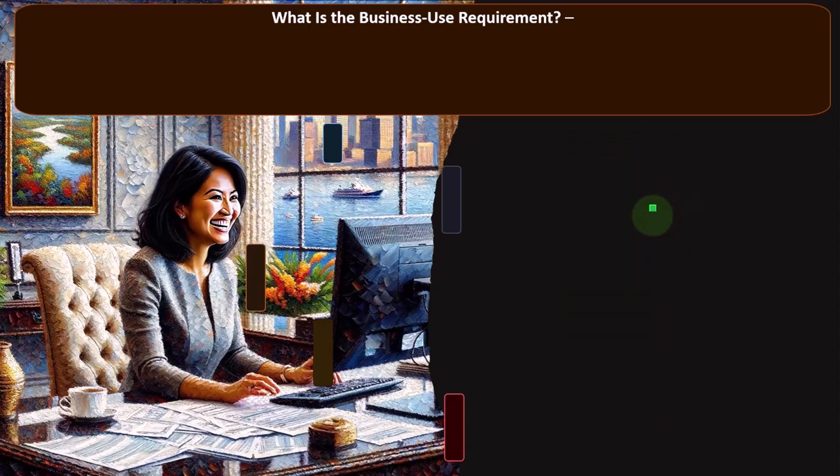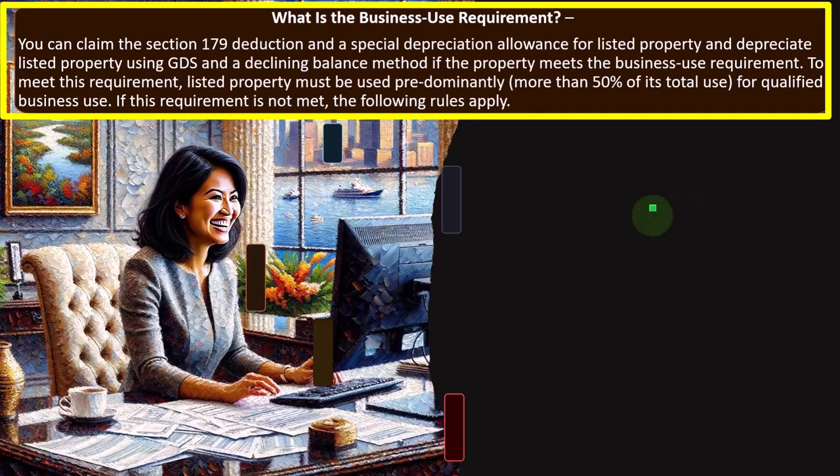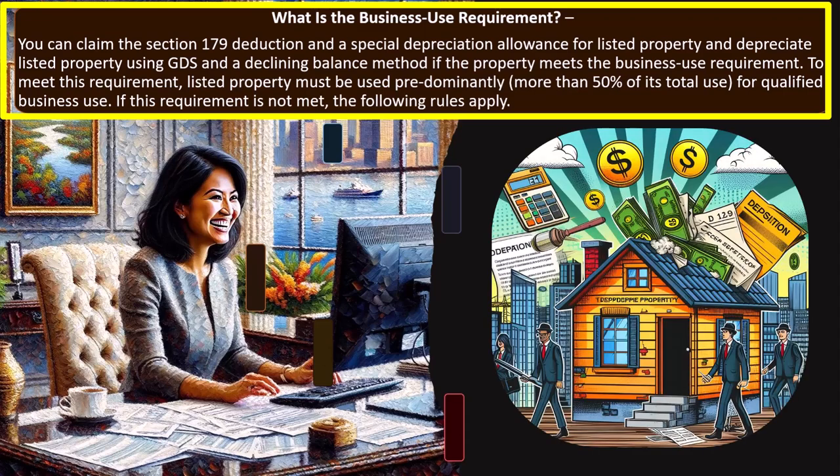So what is the business use requirement? You can claim the Section 179 Deduction and a Special Depreciation Allowance for listed property. Listed property is our point of focus now. Section 179 and special depreciation are upfront depreciations allowing you to expense most or all of the depreciation upfront. But now with listed property, we possibly have some restrictions on those items as well. You can depreciate listed property using GDS as a declining balance method if the property meets the business use requirement.